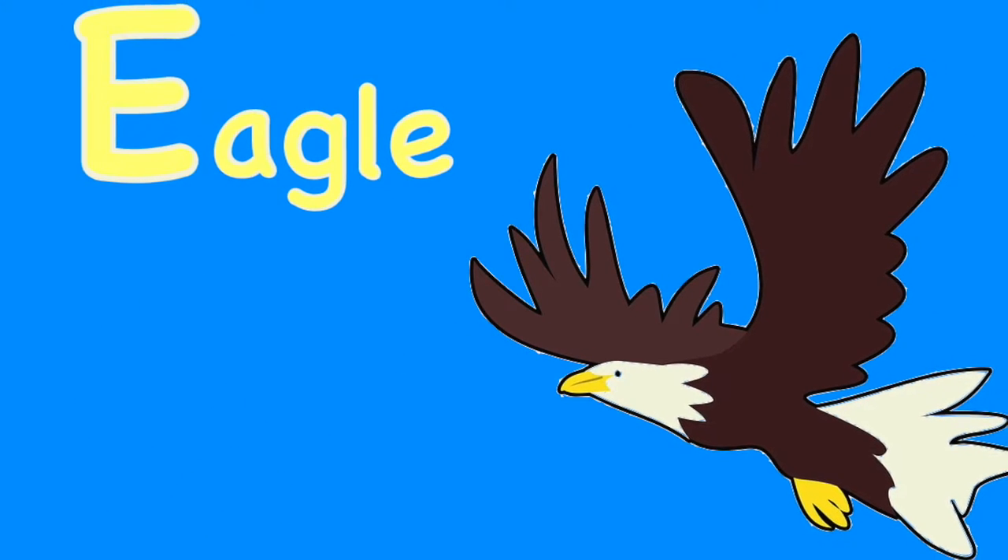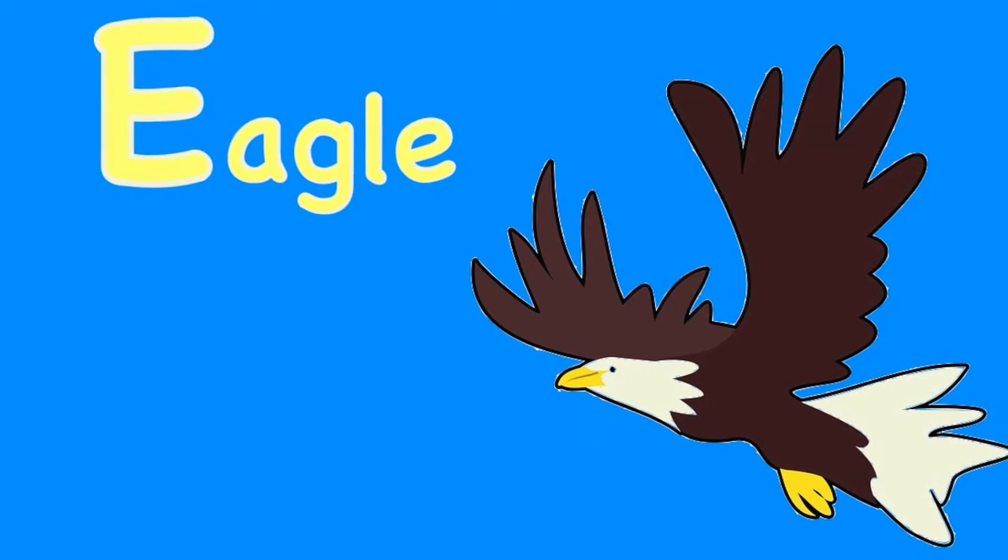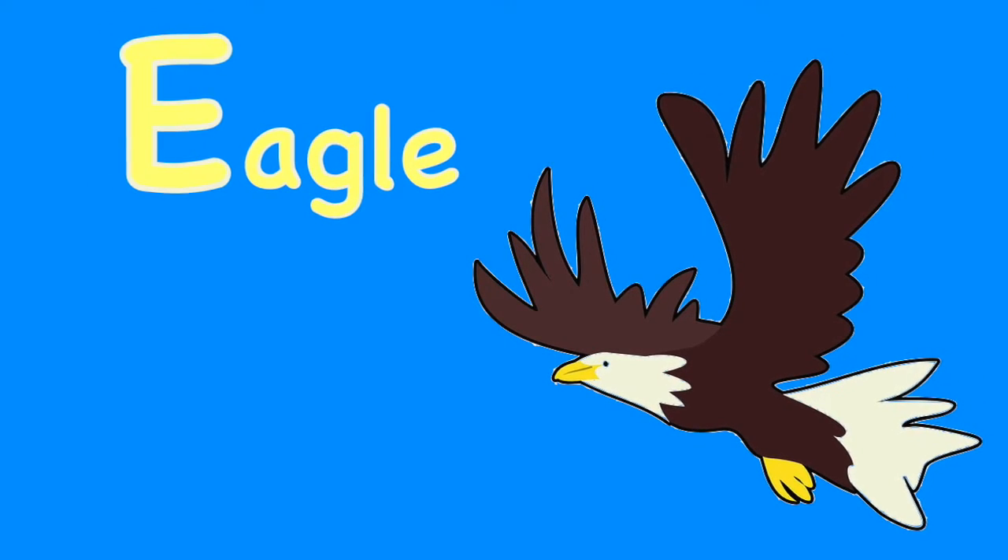E. For eagle. The eagle is a large bird of prey. It has a hooked bill and large talons.